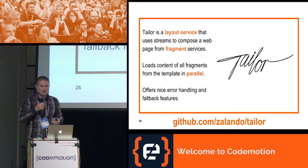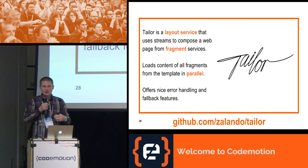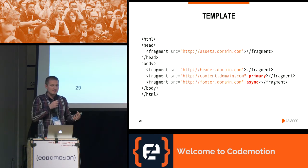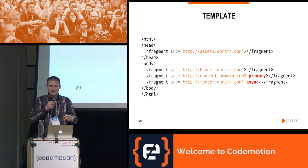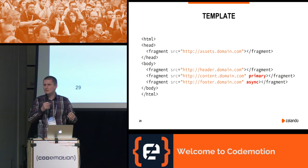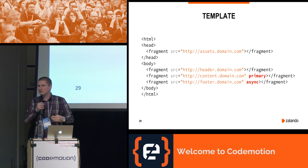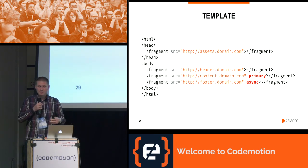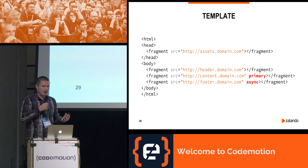Tailor is the layout service implementation — another open-source project. It uses streams to compose a web page from fragment services, loads all fragment content in parallel, and offers error handling and fallback features. Here is how a Tailor template looks: most of it is HTML with a special tag, 'fragment,' which acts as a placeholder where Tailor inserts content from each specified fragment. One of the fragments must be marked as primary — this fragment provides the HTTP status of the final page. This concept is similar to Facebook's BigPipe, but with BigPipe things are assembled on the client side. For SEO and user experience reasons we want content streamed in order; we can achieve similar behavior to BigPipe using the async attribute.